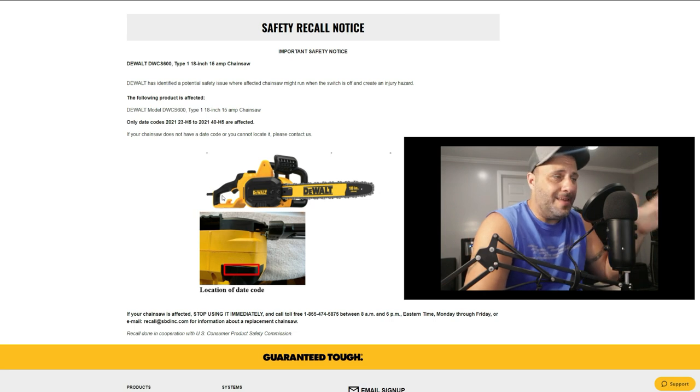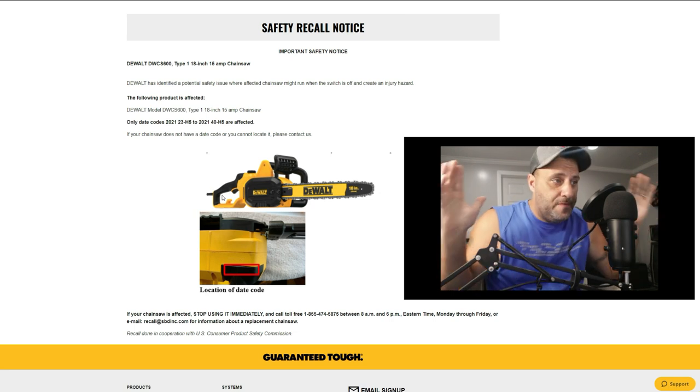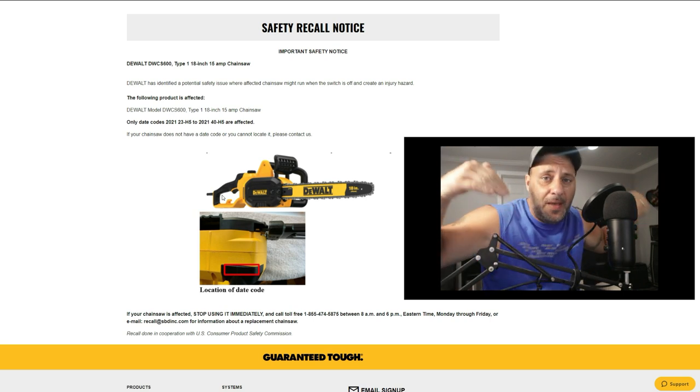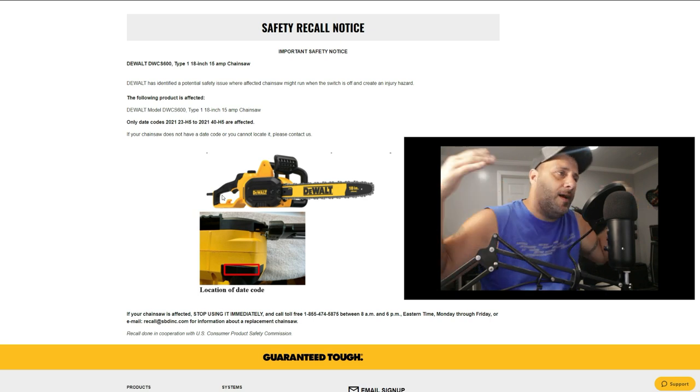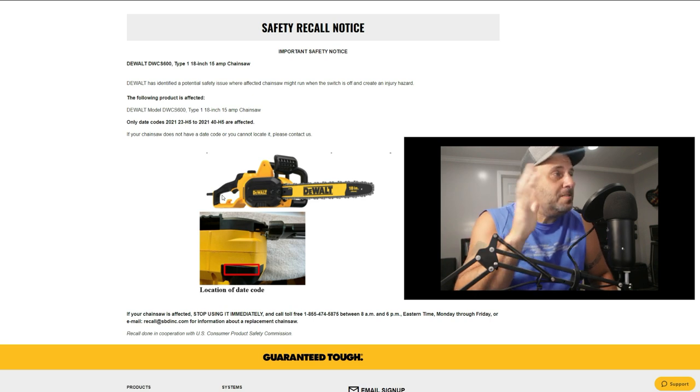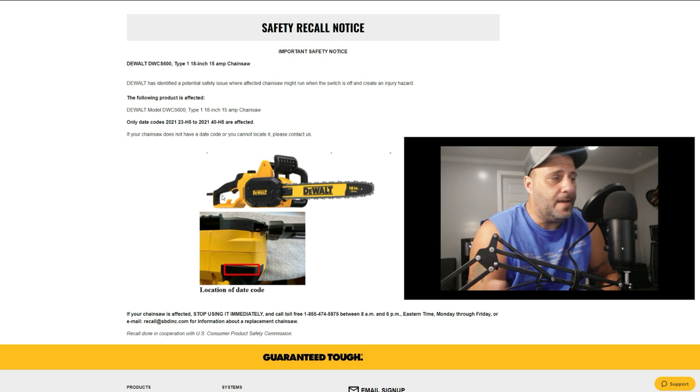Don't use it! Now here's the thing — this has been out for a few months and I didn't know about it, a lot of people didn't know about it. You might not have known about it, but now you do, thanks to the subscriber base here on the Tool Review Zone channel. I don't know if anybody got hurt with this, but at least DeWalt was able to recall it when they saw a potential problem. Other tool manufacturers go through this as well — it's nothing against DeWalt. They are still a great brand; they've just seen a potential issue and they're recalling it.